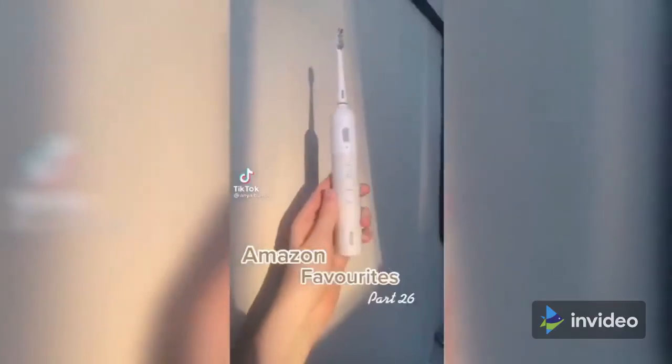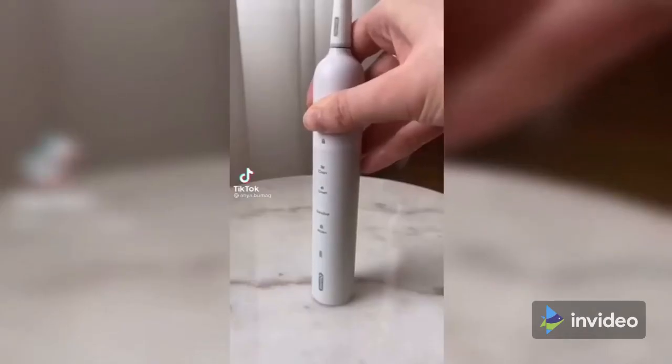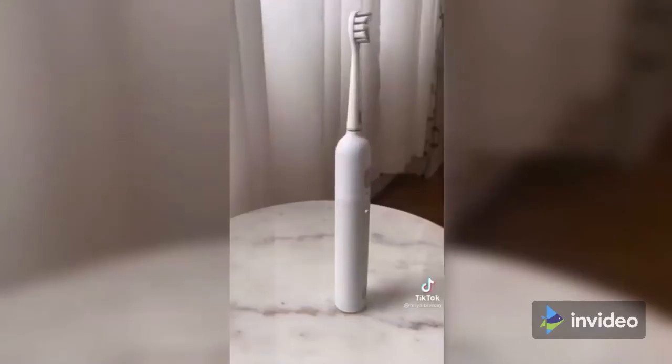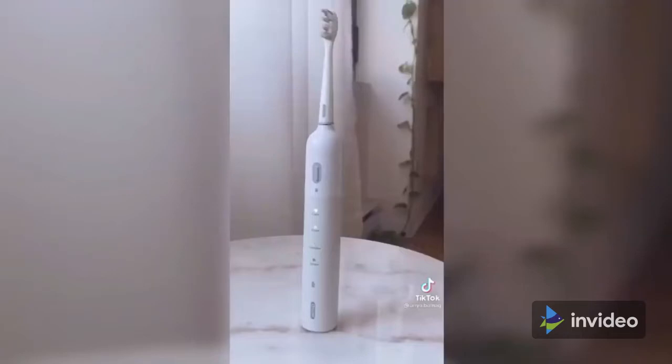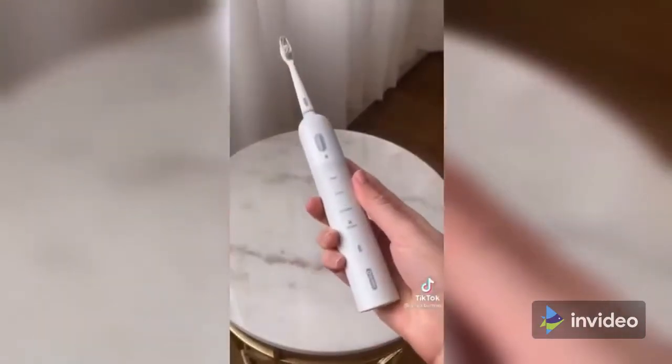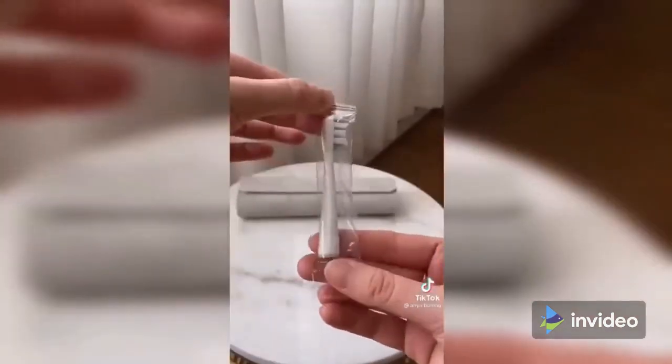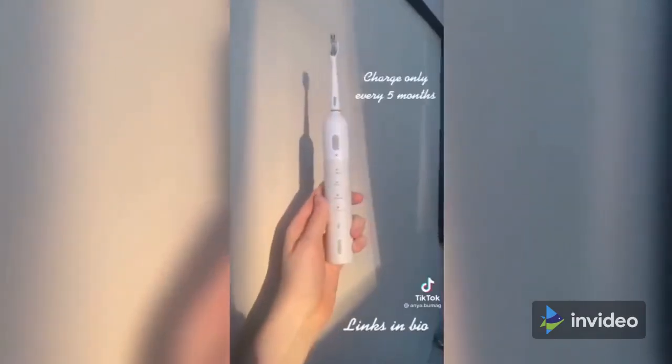This is my current favorite smart electric toothbrush. It has four different brushing modes, and what's really cool is that the smart mode adjusts the vibrations according to your brushing movements. It also has a two-minute timer and you can shake it to turn it off. I really like that it comes with a travel case and eight replacement brush heads, and you only need to charge it every five months.